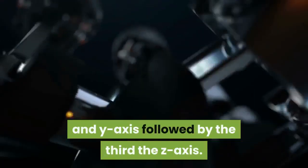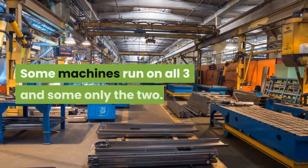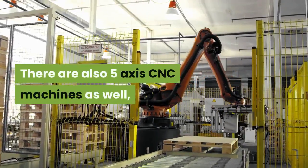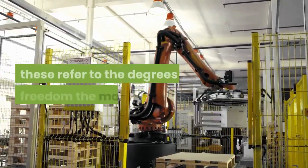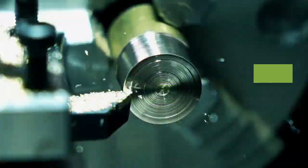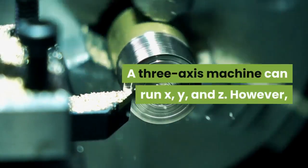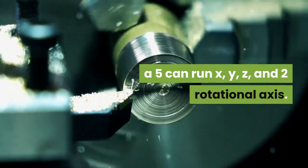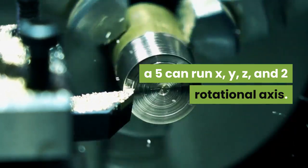The different types of CNC machines: CNC machines move on two axes — the X-axis and Y-axis — followed by the third, the Z-axis. Some machines run on all three and some only the two. There are also five-axis CNC machines. These refer to the degrees of freedom the machine cuts. A three-axis machine can run X, Y, and Z, however a five-axis can run X, Y, Z, and two rotational axes.